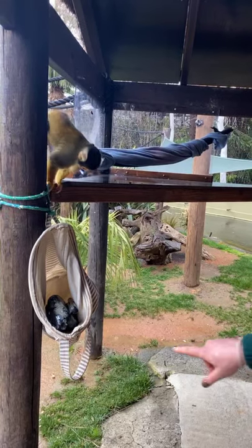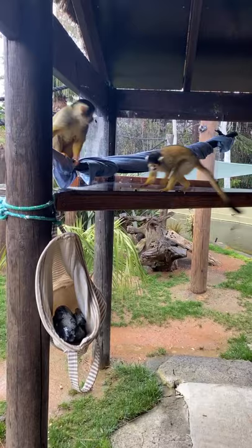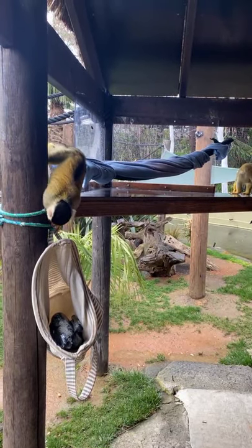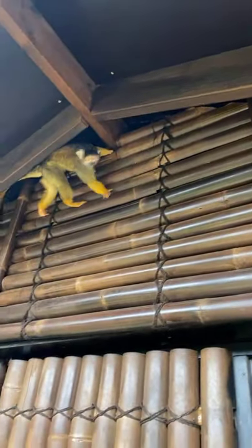They are trying to figure out what the duck is. Things that stimulate them is great because they are one of the smartest primates, so they do need to be kept busy all of the time.